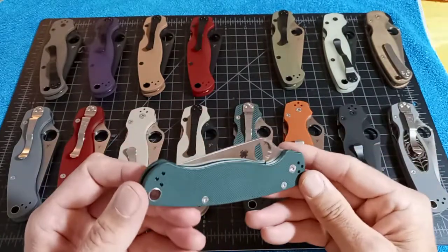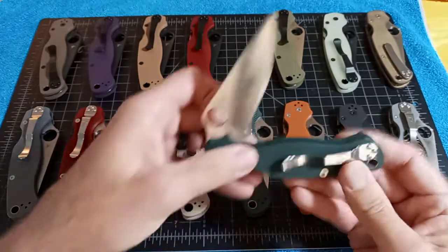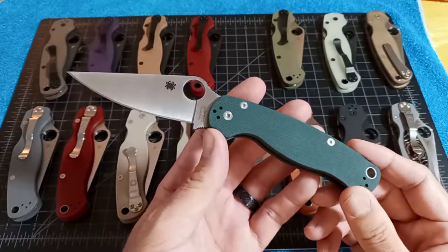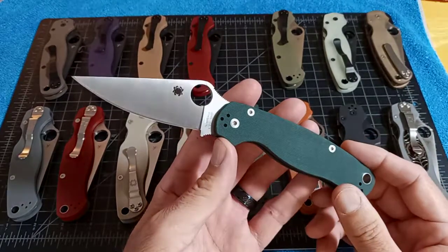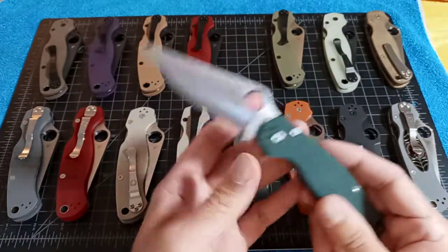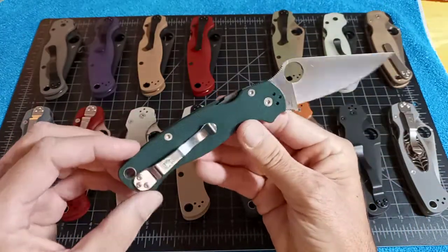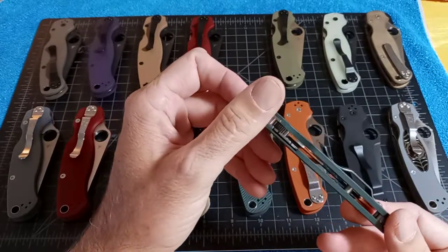This is the Knifeworks Green G10 CTS 204P. It was actually a distributor exclusive by Blue Ridge Knives, and I think Knifeworks has bought all the runs — there were three runs total. 800 was the first run, I think in 2015 or '16. 400 on the second run, and the last one I got in on was 628. $149.95 was the last drop price. The build code is JR — James Romeo.